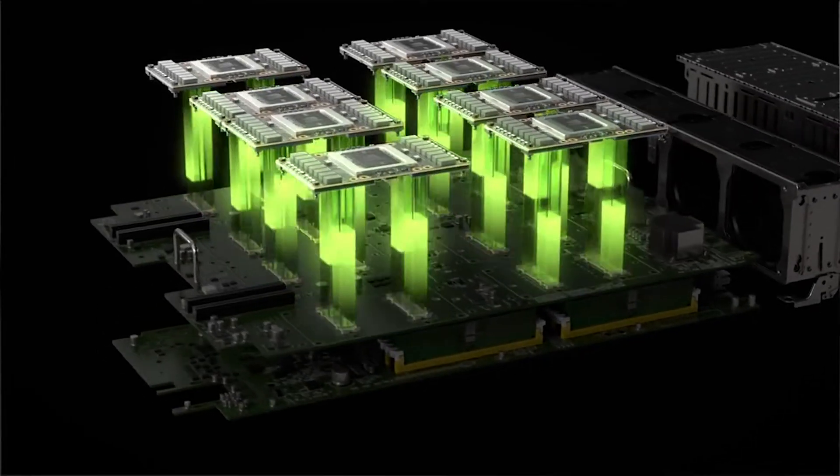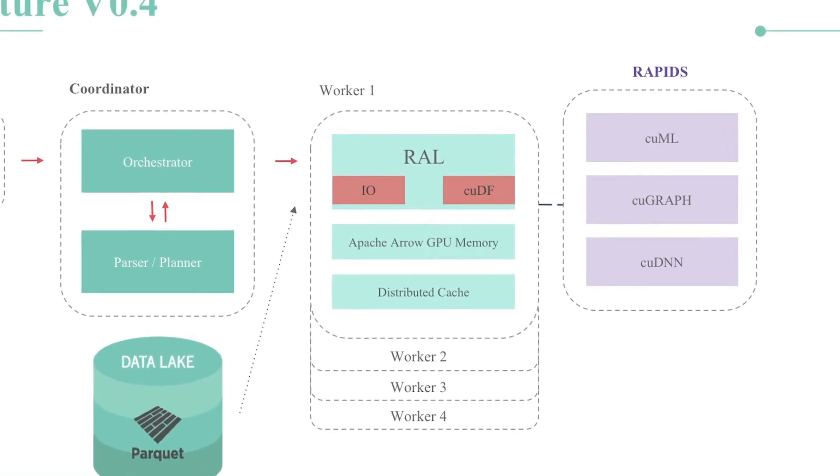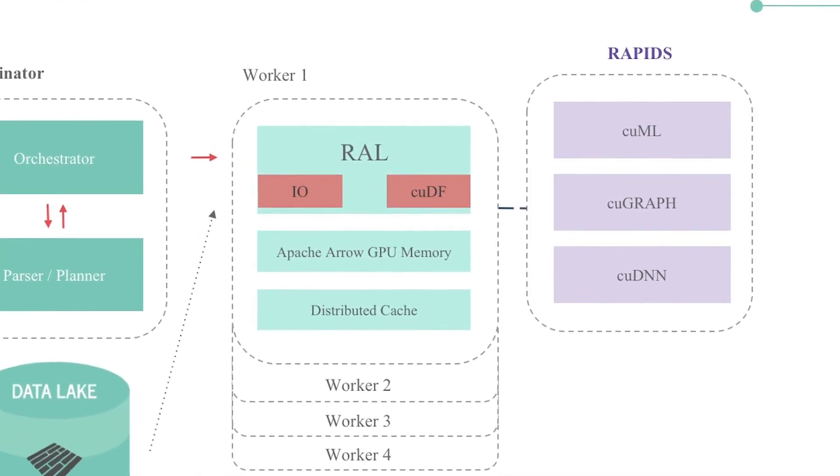About five months ago we went all in on everything that we heard was going on with Rapids. Our company is 100% dedicated to the Rapids ecosystem — we took a lot of our core GPU technology and expertise and put that into Rapids.